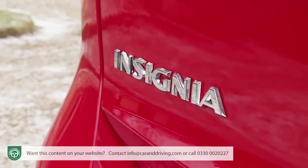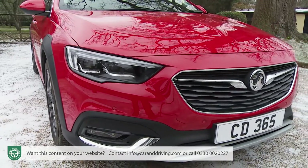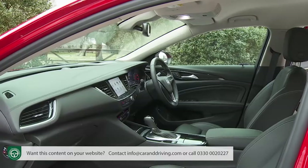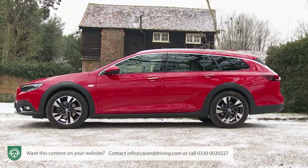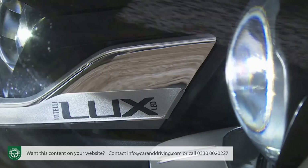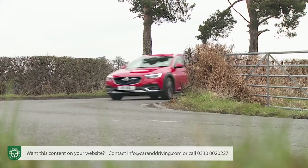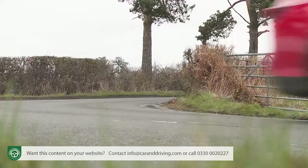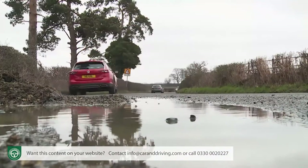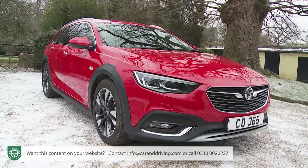The second generation Vauxhall Insignia Country Tourer swells the ranks of mid-sized, ruggedized all-wheel drive estates. In this Mark II model guise, this car gains a much more upmarket demeanor with greater class, refinement and sophistication. Most significantly, there's the option of a torque vectoring all-wheel drive system that gives this car impressive on-road cornering prowess, especially in slippery conditions — in other words, all the ingredients for a rejuvenated product.